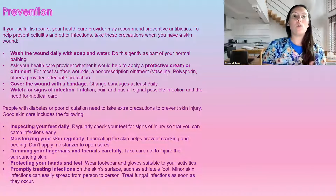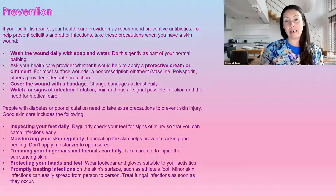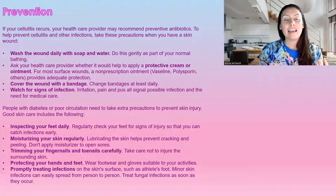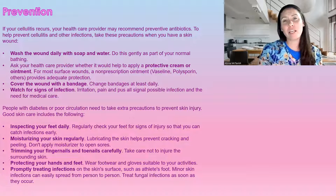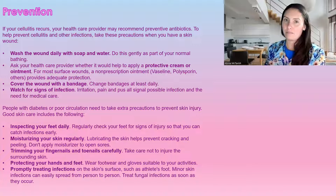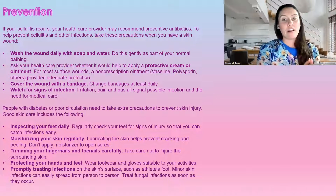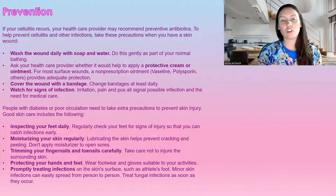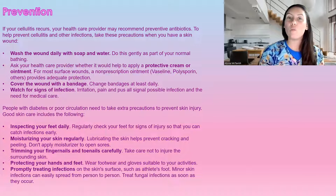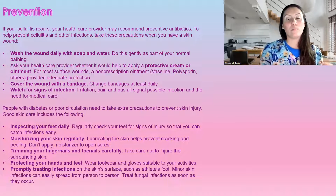For prevention: if cellulitis reoccurs, your healthcare provider can put you on a preventative antibiotic. A lot of doctors don't like doing this — it's only when it becomes a recurrent issue and the benefits outweigh the negatives. As a preventative measure, make sure you're washing your limbs daily with soap and water. If you have an open wound on the legs, it needs to be cleansed daily to remove any bacteria.